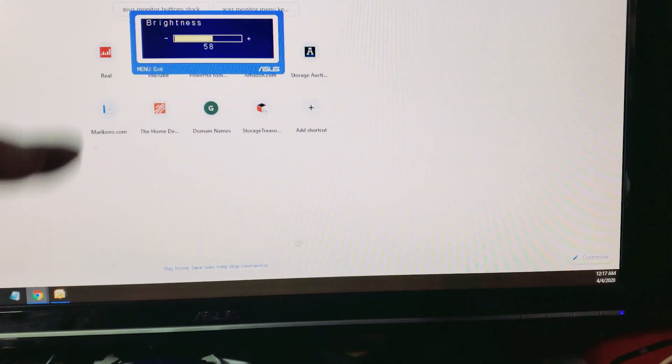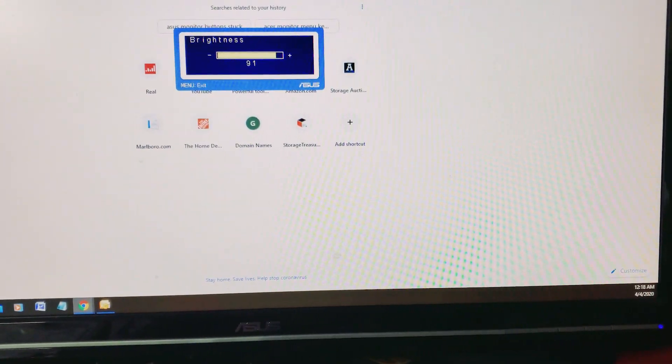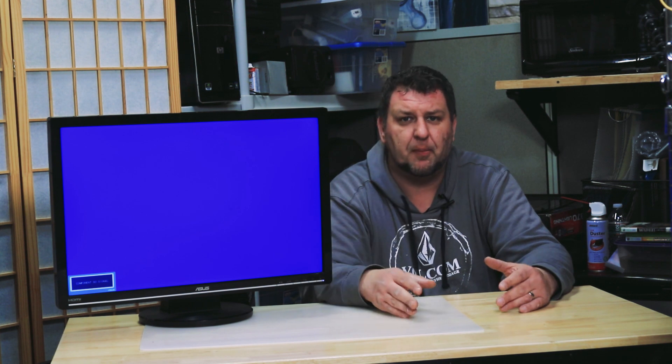The self-adjustment buttons were not touched when this happens. When this happens to your monitor, that means one of the switches is going bad. So if you have that issue where buttons are triggering random menus popping up on the screen, there are a few things you can do.